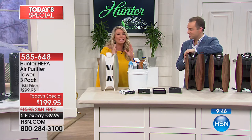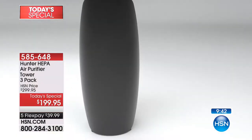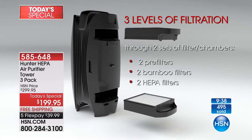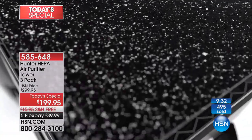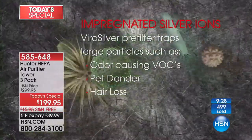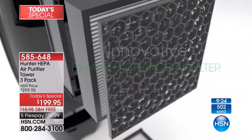And it's the only place you can get this bamboo filter is here at HSN. This is what makes it different: three levels of filtration — two pre-filters, two bamboo filters, two HEPA filters — so six places of filtration total. That ViroSilver is huge — it's going to prohibit the growth of bacteria and mold.